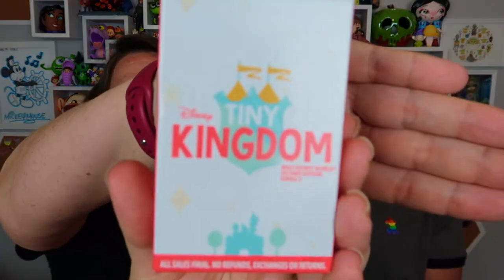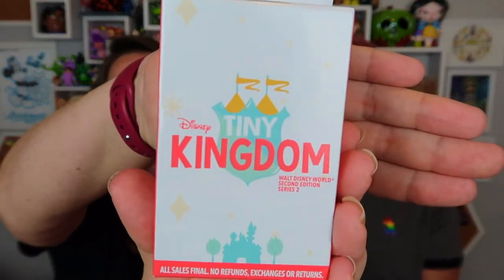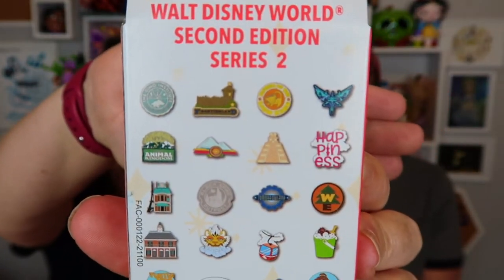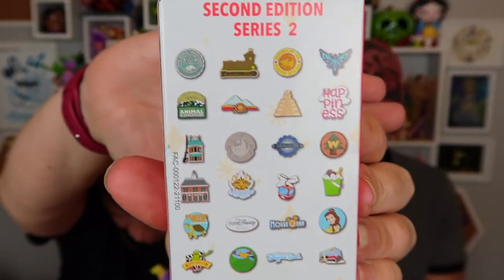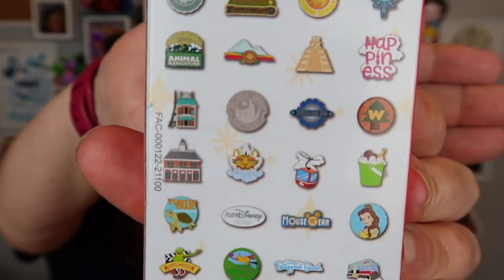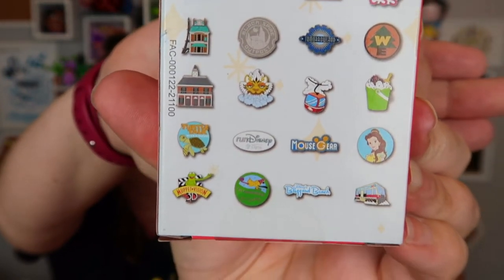You gotta come here. And I saw these limited edition series pins — it's Tiny Kingdom. This is the second series of these. These are little itty-bitty pins, and in here you have all sorts of little icons and ride things.